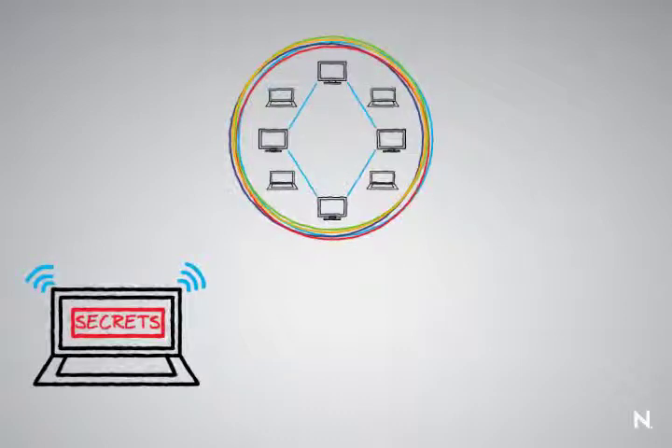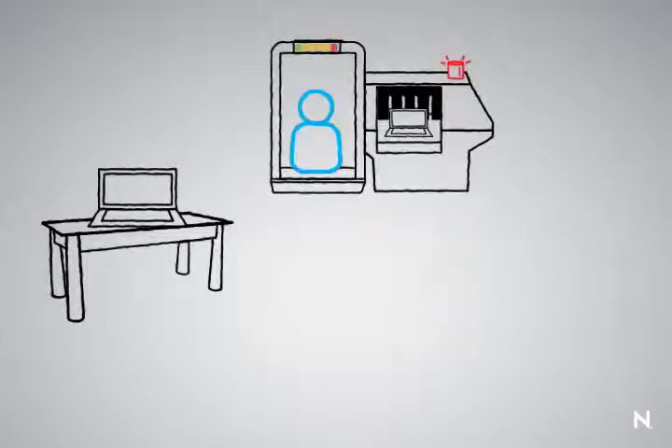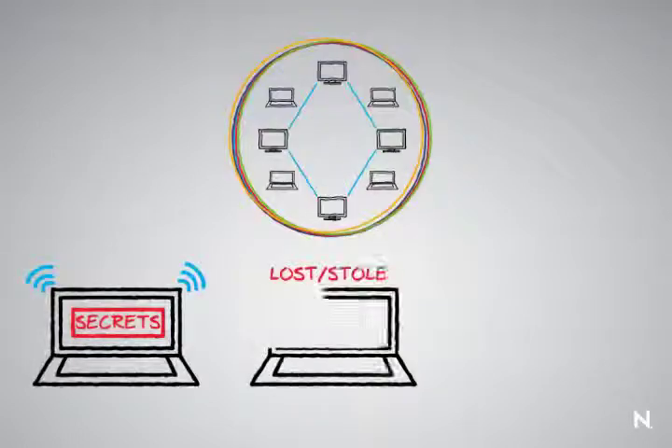Another issue with going outside of the secure perimeter is that you now have a device that can be set on a table, lost at a security checkpoint, or left in the back of a taxi cab, and can be compromised by theft or loss.